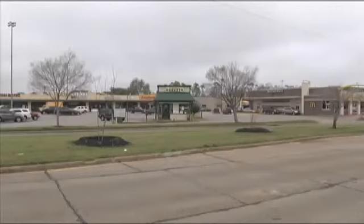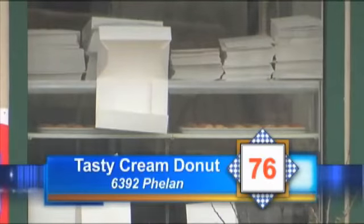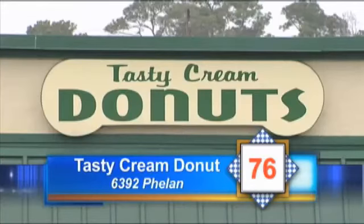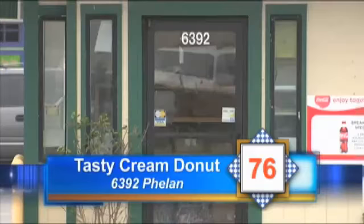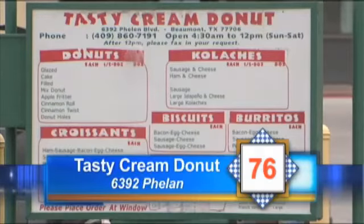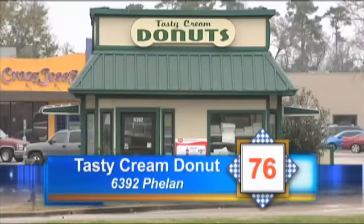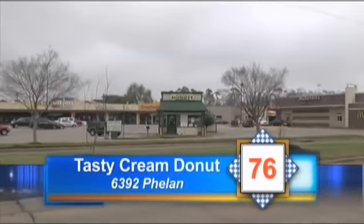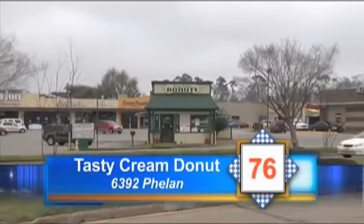We begin with Tasty Cream Donuts on Phelan. Inspector Wilhelm found food stored at unsafe temperatures. The employees needed to wear hair restraints. Personal food and drinks were found near the food for public consumption, which is a violation. The bucket with bleach needs to have wipe towels, and the walk-in cooler needs to be clean and organized. Tasty Cream Donuts gets a 76.